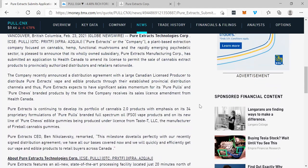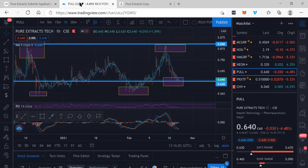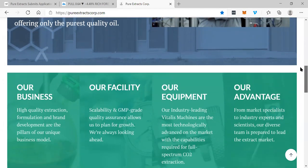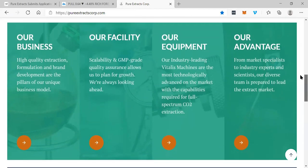Only been a few months, just getting started, and the news keeps coming. I think the upside is tremendous for this company, and it's really just getting started — only just begun. You can go to their website at pureextractscorp.com to learn about their business, their facility, their equipment, and their advantage.